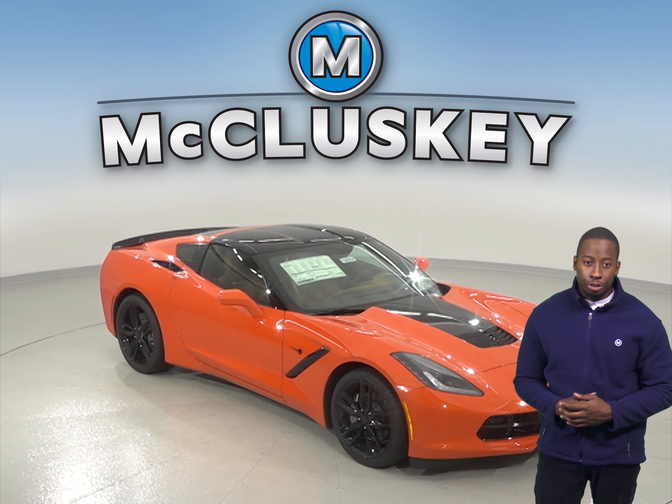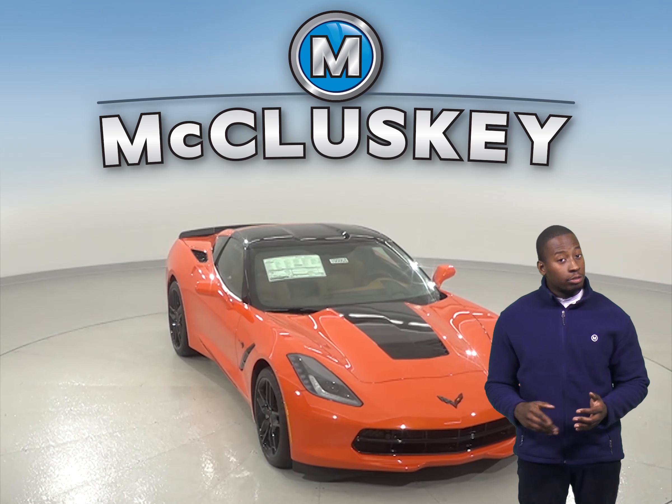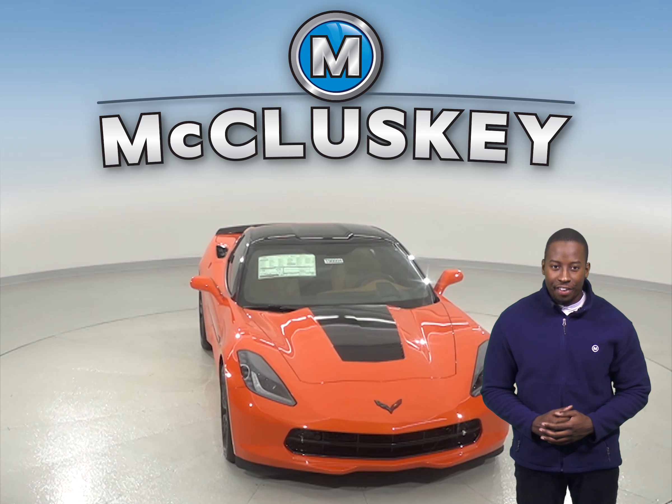If you've been thinking about getting the new 2019 Cadillac ATS-V, then you have to check out the 2019 Chevrolet Corvette.